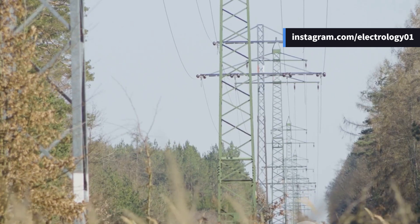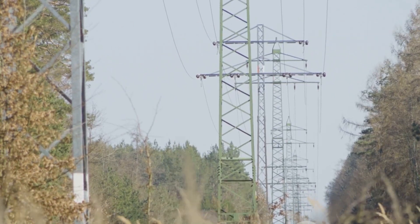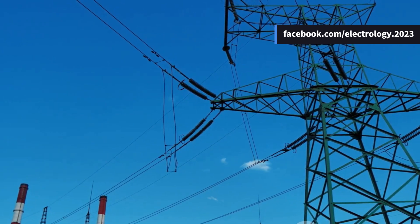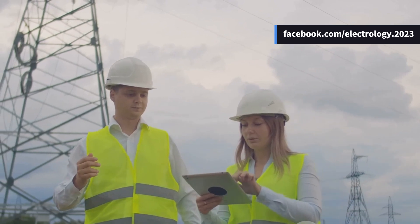Before moving on, have you ever noticed that single top wire while looking at transmission lines? Let us know in the comments whether you knew its function before watching this video or if this concept was new to you — the comments are always read and the community interaction is genuinely valued.